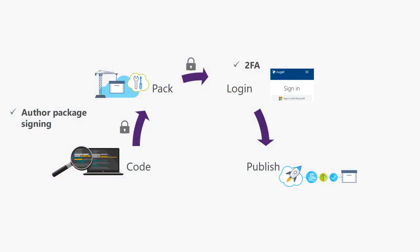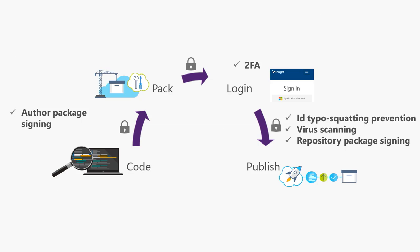When the package is being pushed to NuGet.org, we actively check if the package ID looks very similar to an existing package, and if it does, we block it from publishing at that point. After it passes that check, it undergoes several checks including virus scanning to ensure the package is safe for consumption. Once it passes these checks, NuGet.org signs it with its own repository signing certificate. This way, you can be guaranteed that the package is truly coming from NuGet.org, even if you access it through ADO using an upstream source, or if the package is re-hosted on an internal feed.